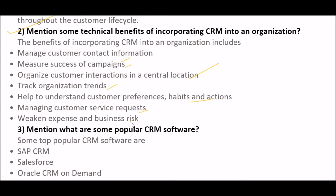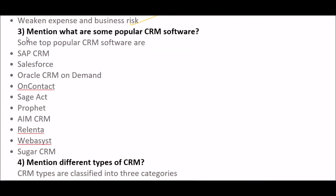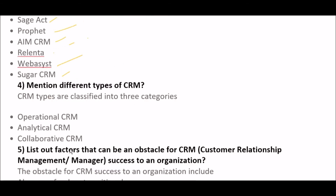The next question is: mention some popular CRM software. Some top-rated and popular CRM software are: SAP CRM, Salesforce, Oracle CRM On Demand, Oncontact, SalesLogix, Prophet, amoCRM, Relenta, web-based systems, and SugarCRM.